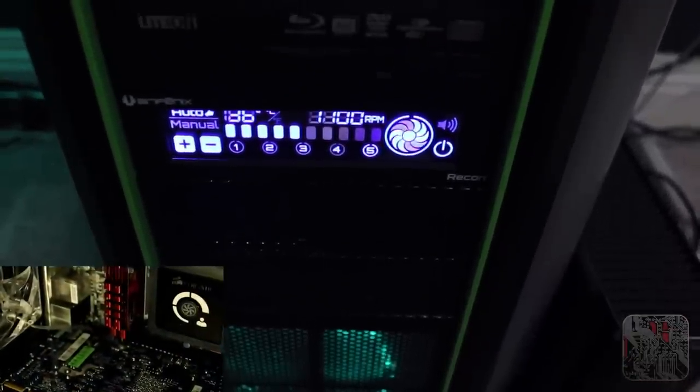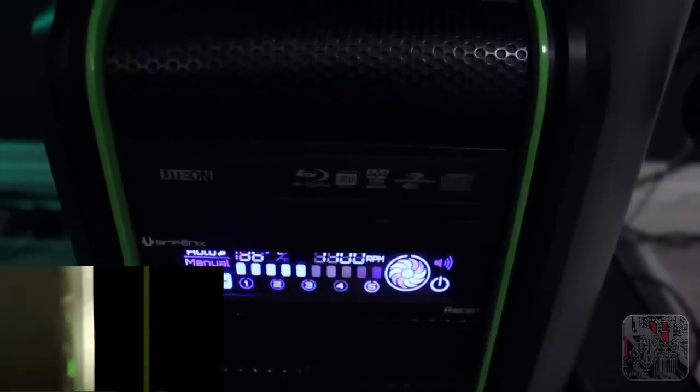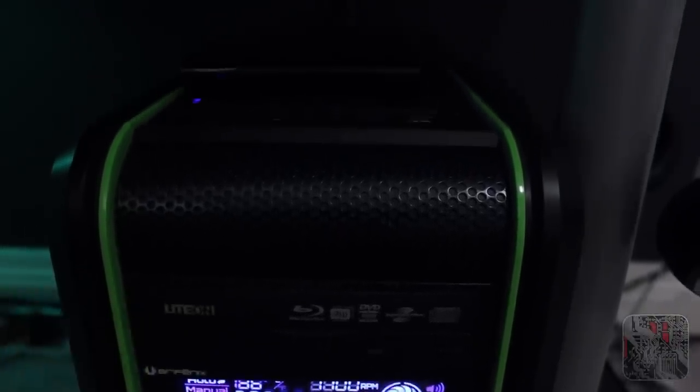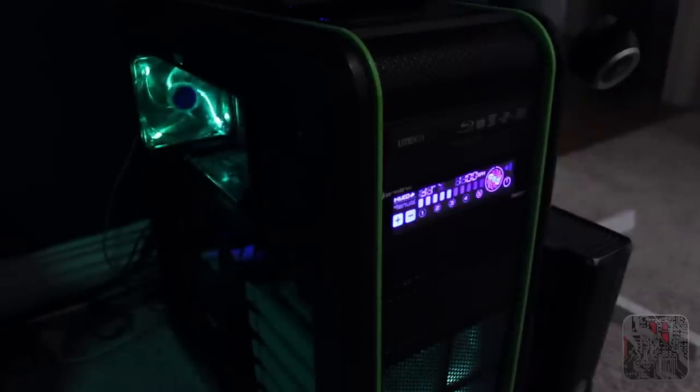My custom built computer here — it's all been cable managed, and you can see a video of this if you click here on the screen now, if you've got annotations on. Basically it's a Cooler Master CM692 Advanced NVIDIA Edition case, with an Intel Core i7-3930K which is part of the Socket 2011 platform. It's got a Gigabyte X79-UD3 motherboard, an AMD 7950 graphics card, and a BitFenix Recon fan controller which you can sort of see there.